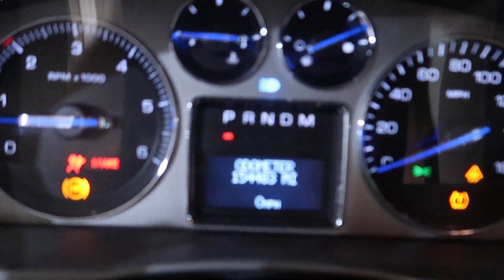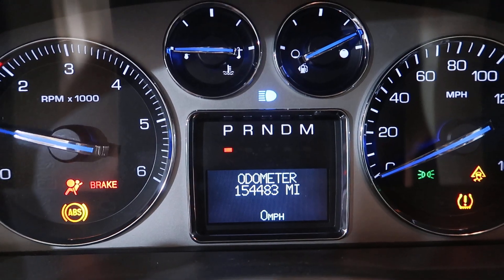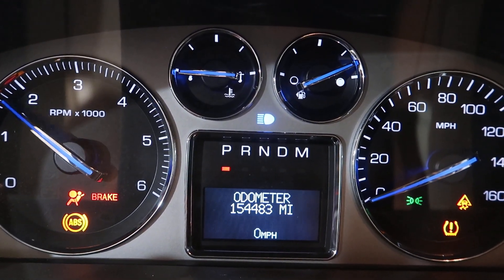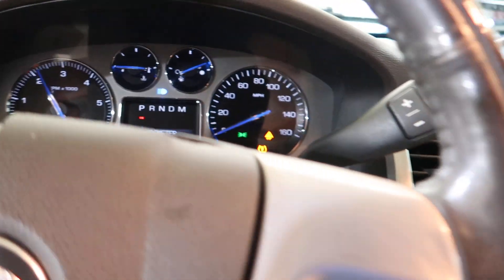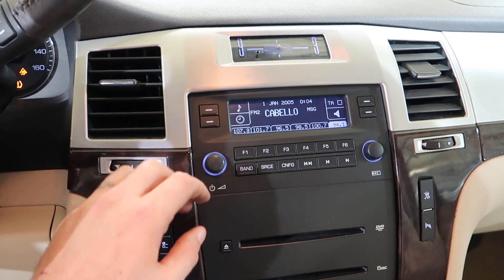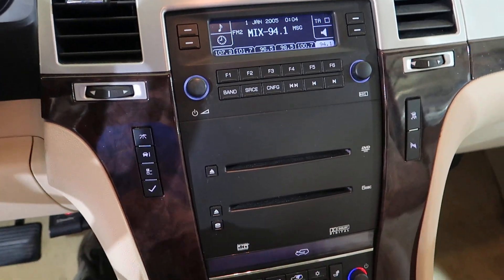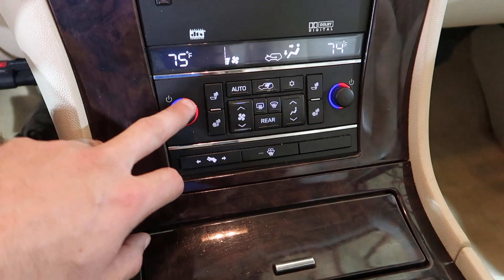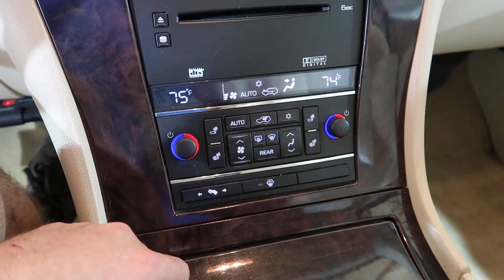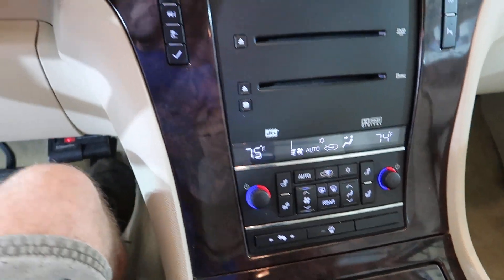And there we are — 154,483 miles. Runs good. Got some gas in it, looks like. The radio works, the CD player works, all that. Heater controls work.